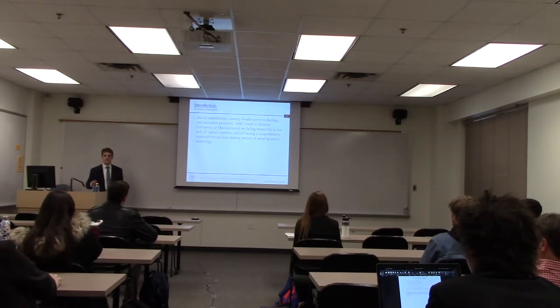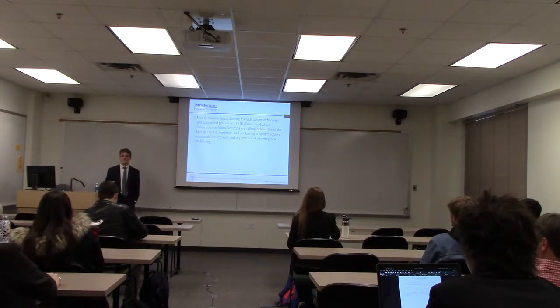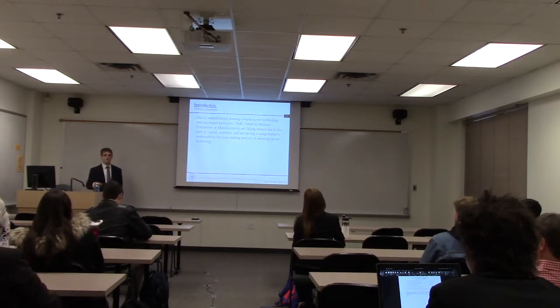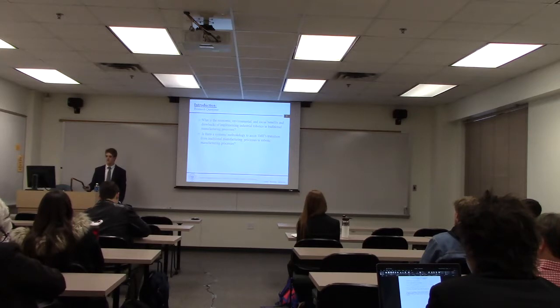Due to the increase in industrial robotics, manufacturers are leaning towards newer technology and automated processes. Therefore, SMEs are falling behind. This is due to the lack of capital they have to spend on robotics, the overall expertise required, and also not having a comprehensive sustainability decision-making tool to help adopt these newer technologies.